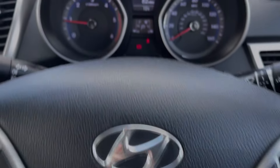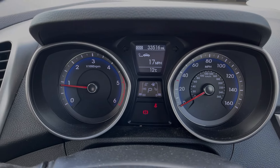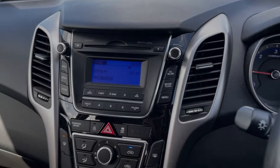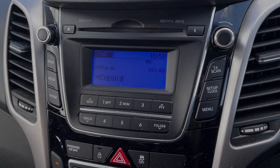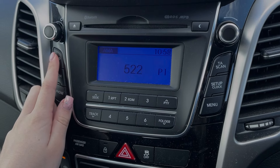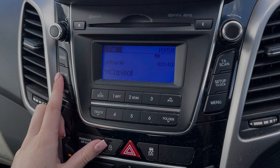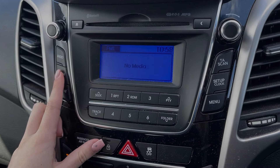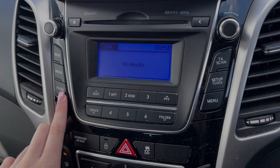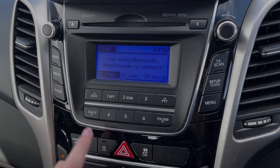Taking a look up at the dials, you can see you've got your exact mileage available, and you can also flick through and access your trip information here. Heading across to the media screen, you've got plenty of features to choose from including FM and AM radio with the ability to save up to six radio stations. You can also connect your own devices via Bluetooth, AUX, or USB to stream music through the car or use the Bluetooth feature for taking calls on the go.